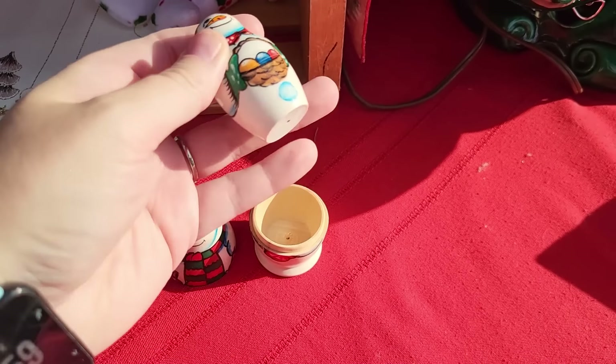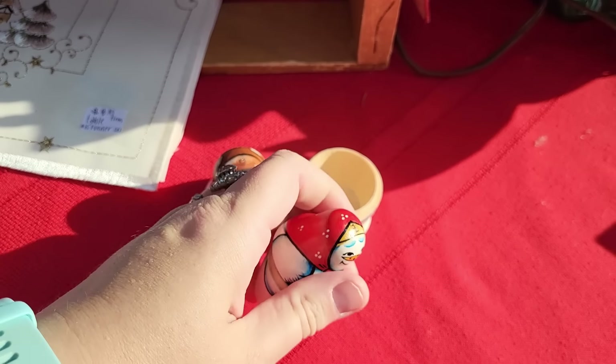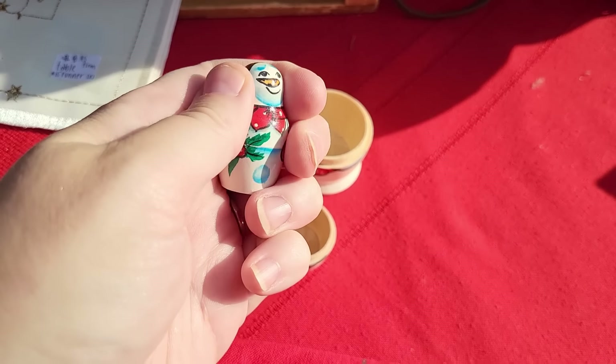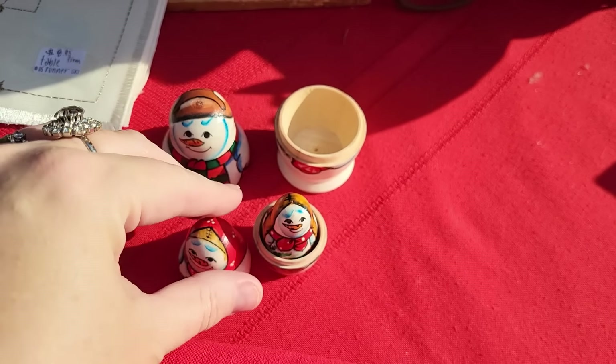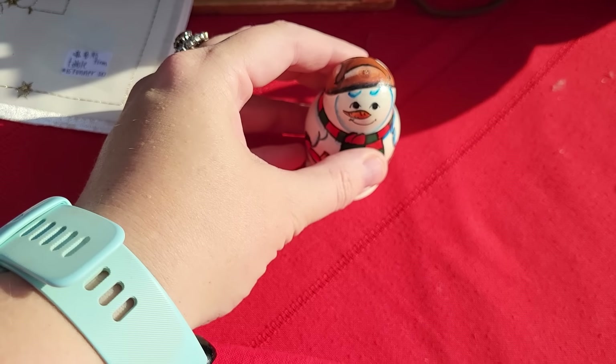Little snowman nesting dolls. I don't know how many there are in there. Oh, there's a beady one — oh my gosh, it goes even smaller. I have to ask Sandy how much she wants for these because I don't see a price, but I think we're gonna get those too. Those are darn cute.